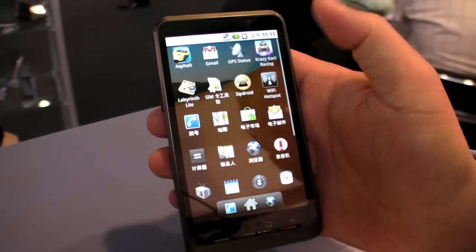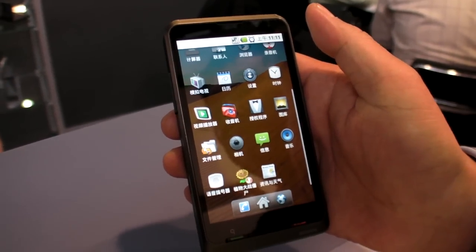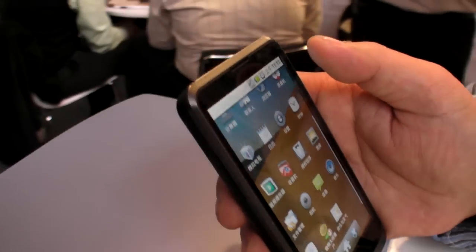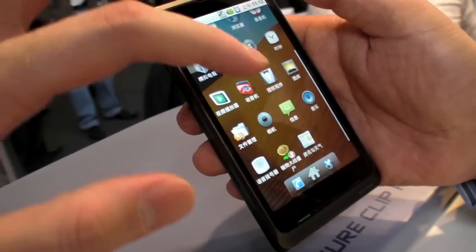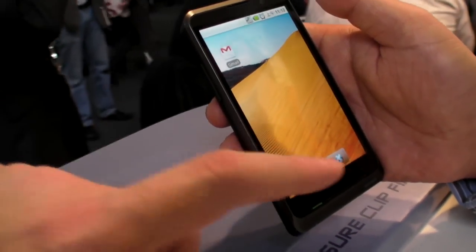In terms of pricing, this might be below $200. It's the most competitively priced 4.3 inch smartphone at this rate.